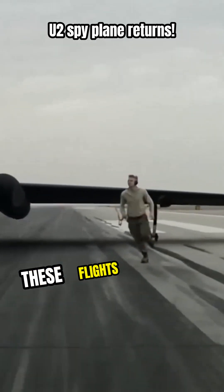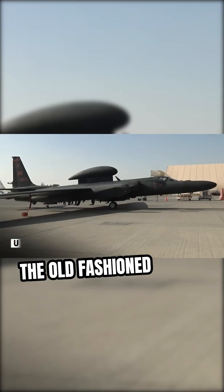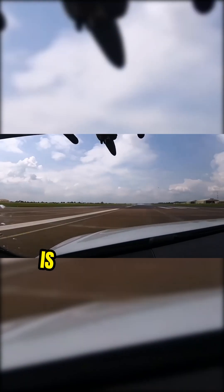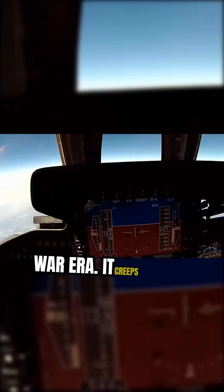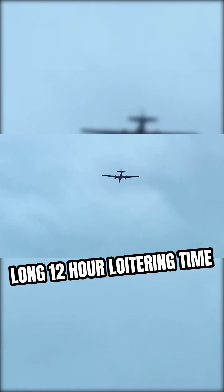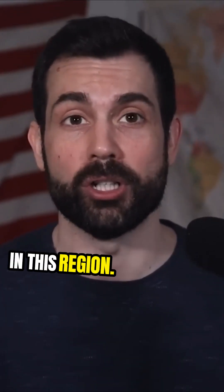What is most unusual about these flights is that the United States is now deploying the old-fashioned U-2 spy plane, which are now taking part in these missions. This is a blast from the past from the 1950s Cold War era. It creeps on the cartel from 70,000 feet in the sky and has a long 12-hour loitering time which allows it to stay on station. This is something that we've never seen before in this region.